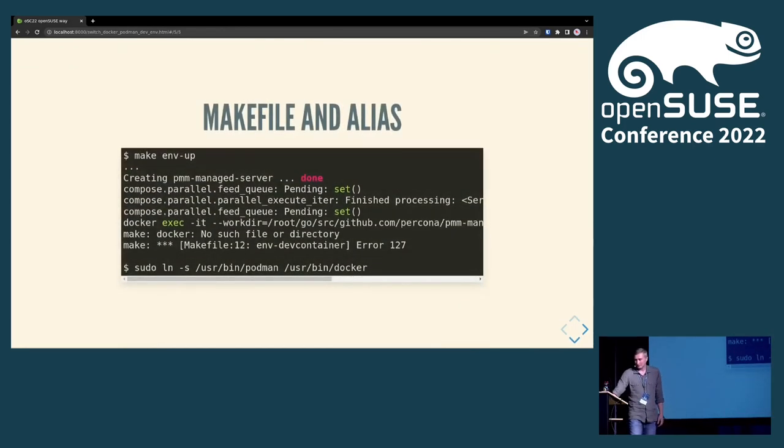Docker Compose brought up all the environment, but then it came to the makefile stage where it tried to 'docker exec' inside the container. In the makefile there is an exact 'docker exec' command, and unfortunately makefiles don't respect system aliases. The way to overcome that is to parameterize your makefile so instead of 'docker exec' it uses some container CLI variable, or a wrapper script. I quickly fixed it by linking Podman as docker, and the makefile started to work.